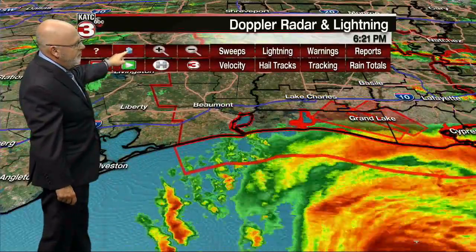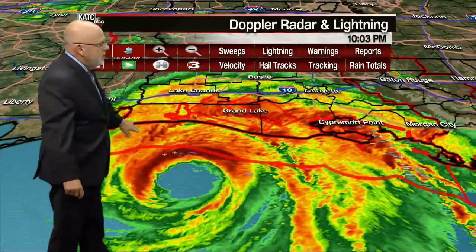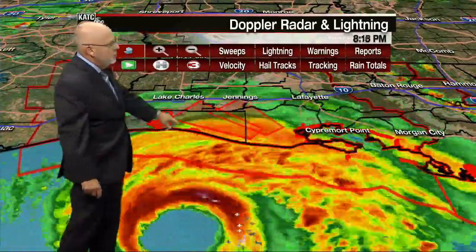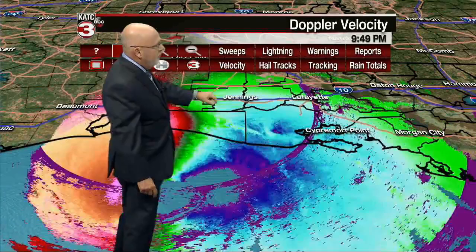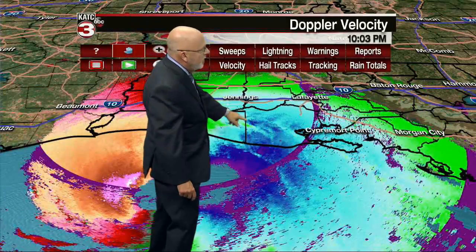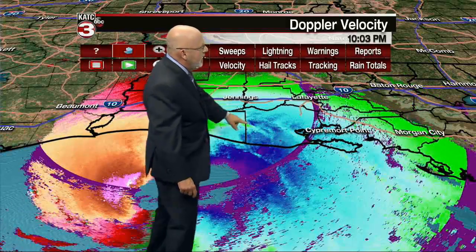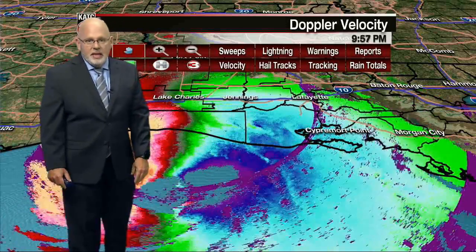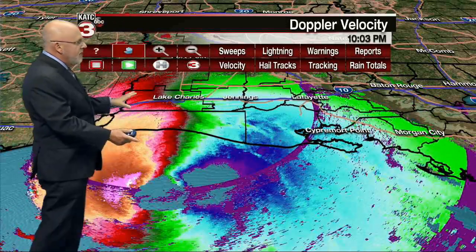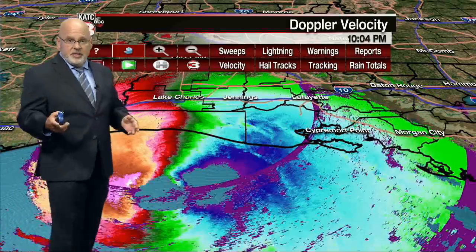It's always a fluid situation when we're doing these severe weather coverages. That cell looked a lot stronger a little while ago — that's the nature of these storms and tornadoes that are pushing through; they last for a very short period of time. Now this is velocity data, and you're going to see more of this as we go deeper into the night. We have two distinct color patterns: the reds, oranges, and magentas on the left side, and blues on the right side.